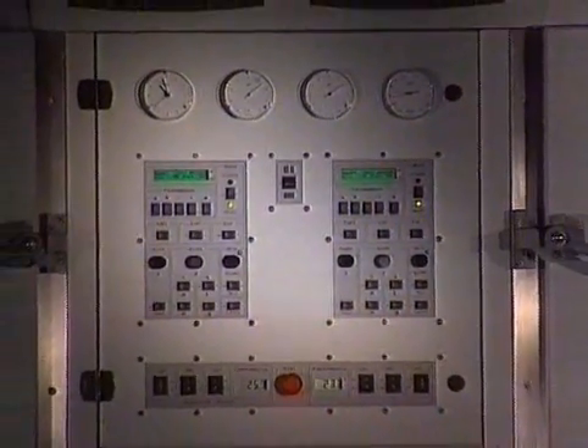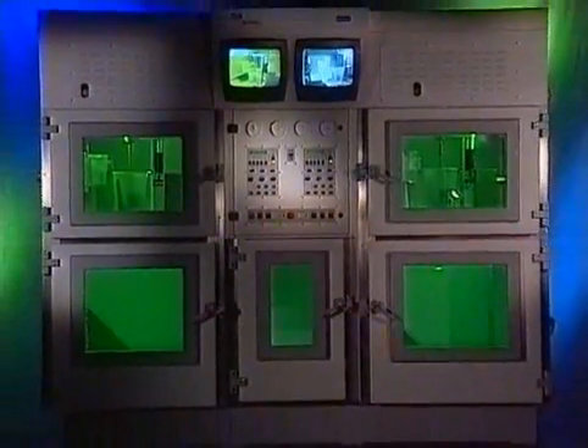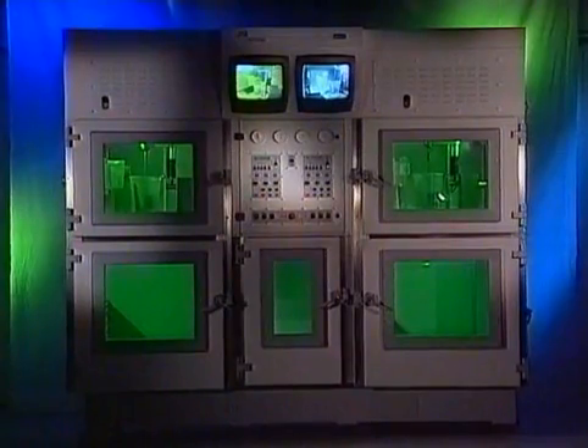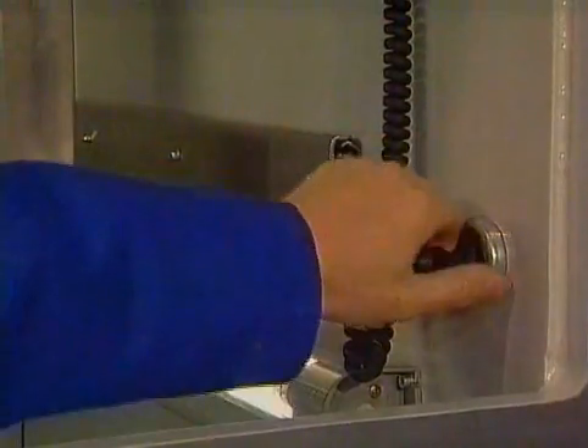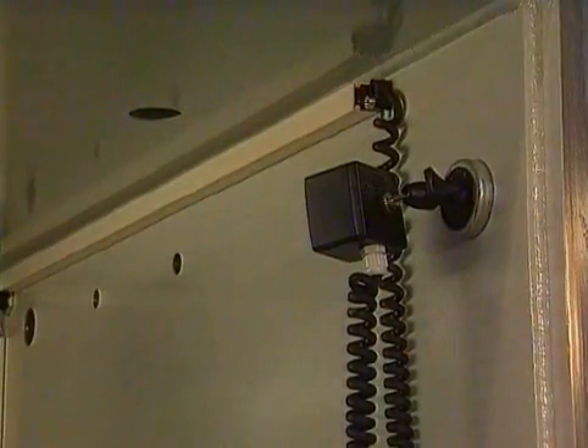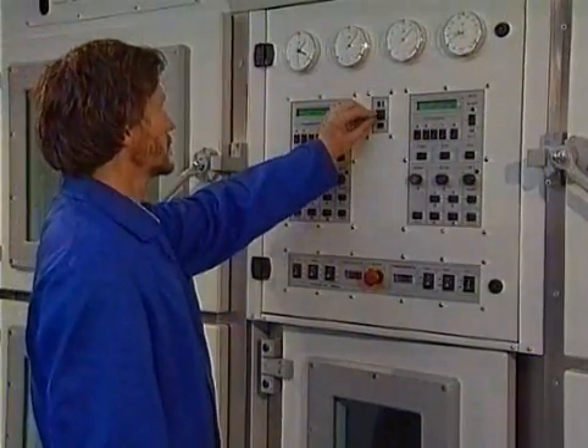System 3 is the largest vacuum casting system in the world. It consists of two System 2 chambers, which can also be used separately. To control the casting process, video cameras are used, which can be freely positioned. The display is switched over and the system is controlled from the right keyboard only.